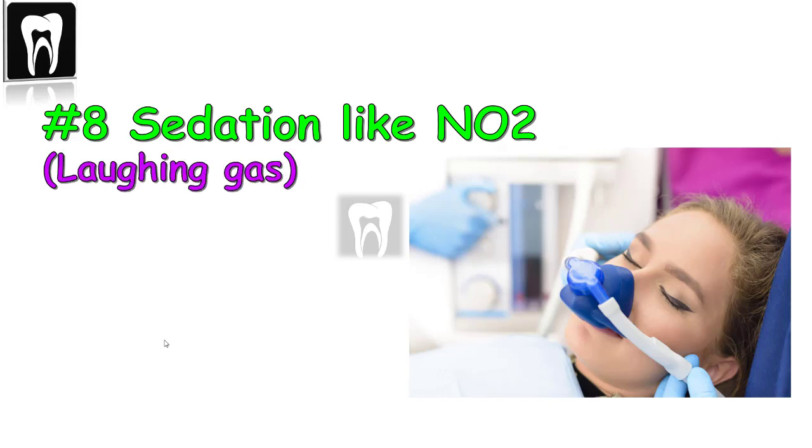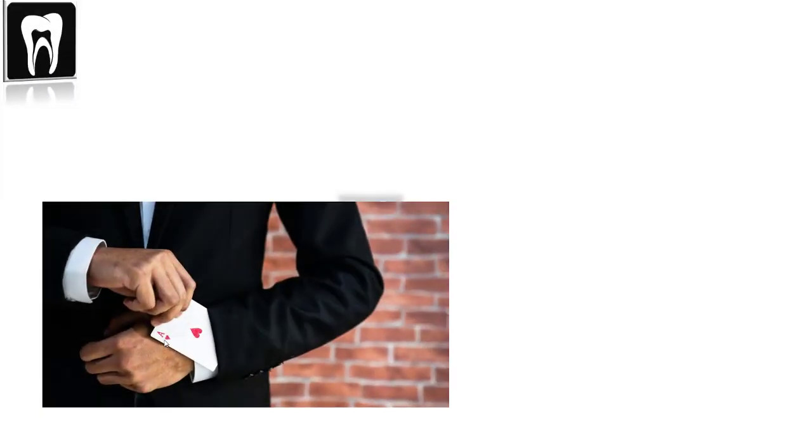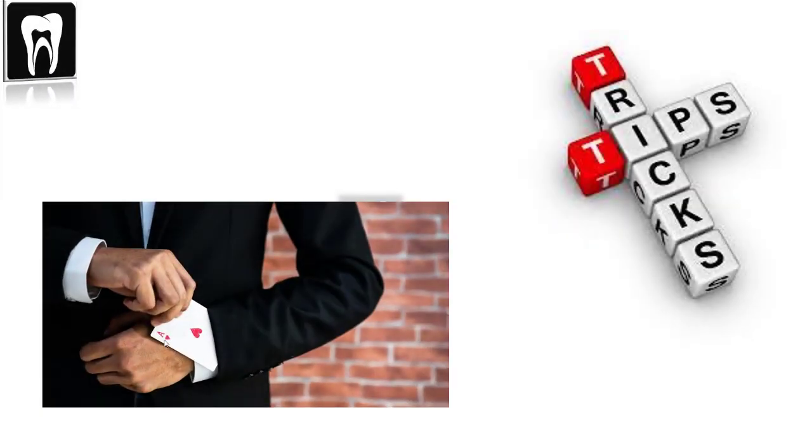Number eight: sedation. Nitrous oxide, or laughing gas, is another option, mostly for people with anxiety, and it can help reduce the gag reflex. I know a lot of patients have problems with this, and I hope these tricks can help. Gagging is a normal response, and different patients can use different tricks — some patients are simply more sensitive than others.